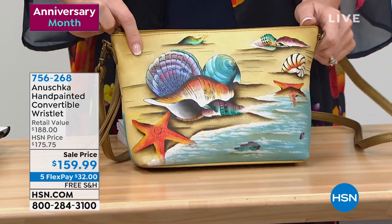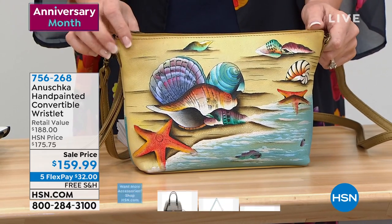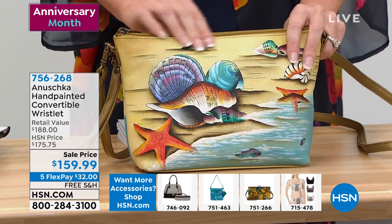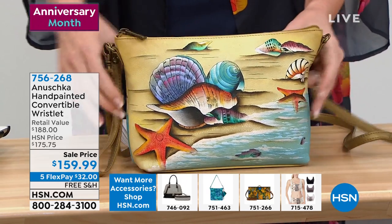This sale price is a steal. Look at that $188 retail value — we have it today on sale for under $160. It's the lowest price we've ever offered.